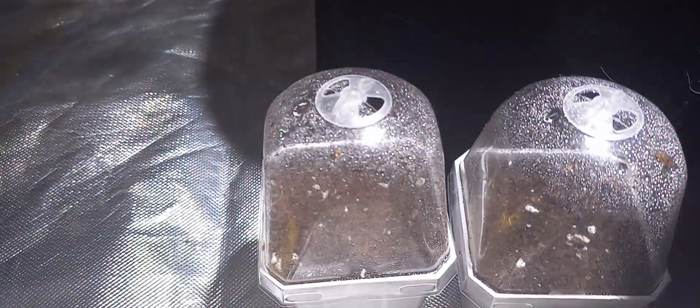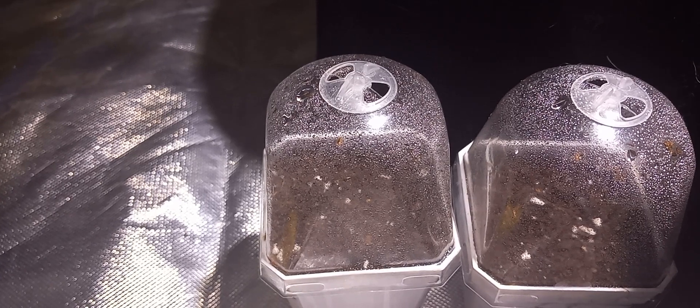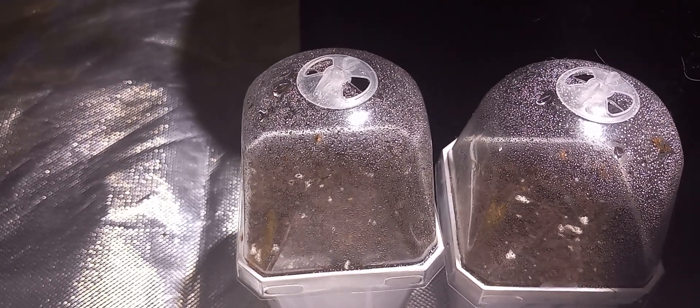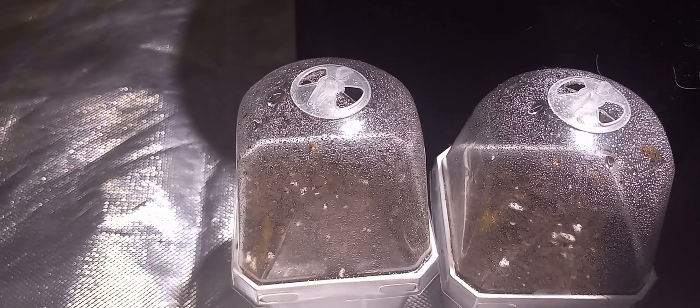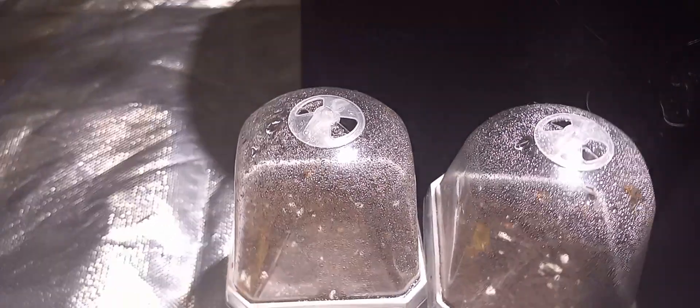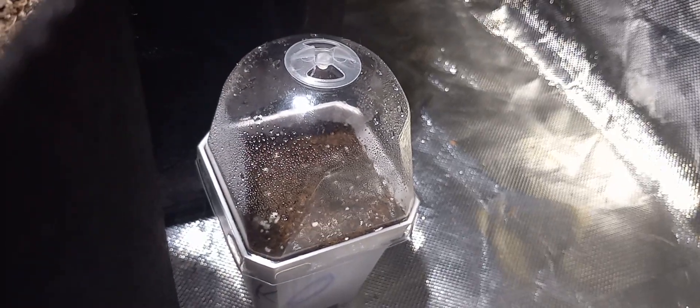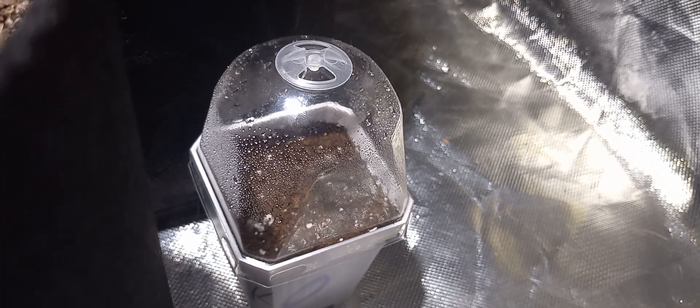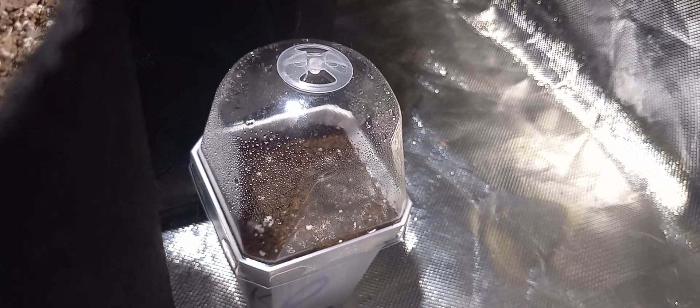Some carrots. These true potato seeds — they're like super duper microscopic, but they can take anywhere from seven days to a month to germinate. Cape gooseberries can take almost a month to germinate too. So that's fine, I'm on it.